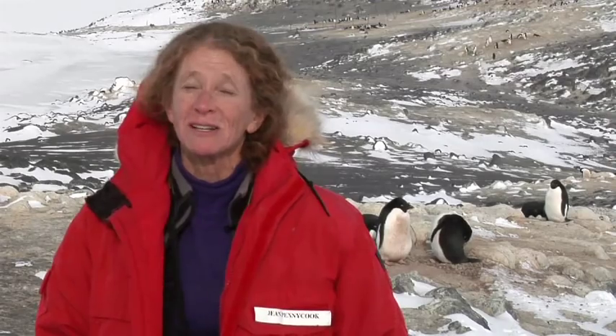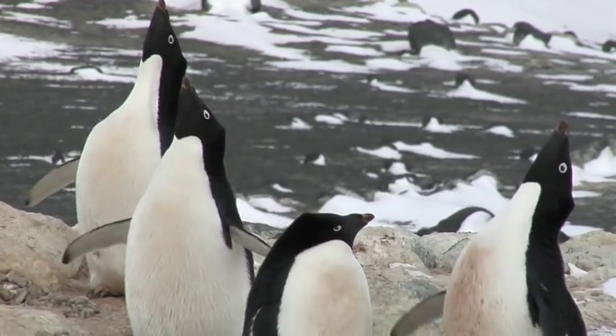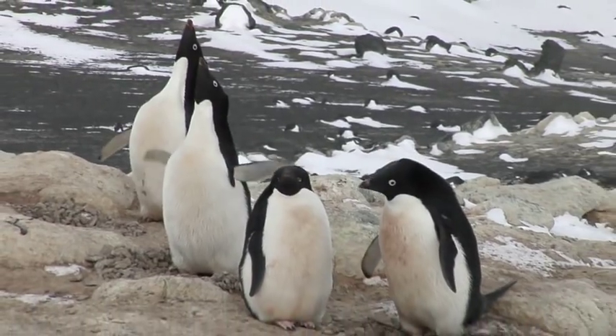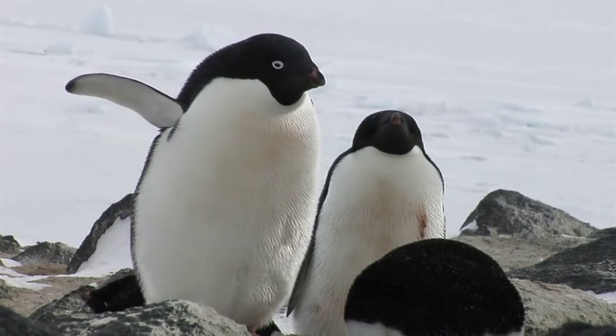We are on Ross Island, Cape Royds, at the Adelie penguin colony where they are going to be breeding this season. Behind me you can see the colony. There will be about 5,000 breeding pairs here at the height of the season. Right now the males have just come ashore — they have built their nests and they're waiting for the females to come.